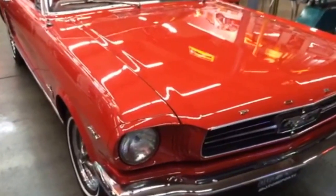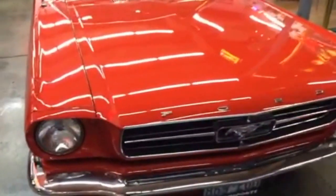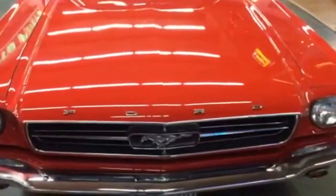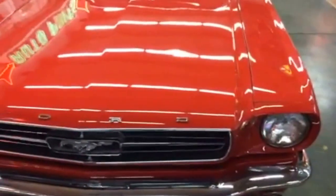Here's the front end of the car. We had Joe at Old School Garage put a new bumper on it for us — the old one had a little bit of pitting and a little crease in it. But this one's brand new. Just a nice car.